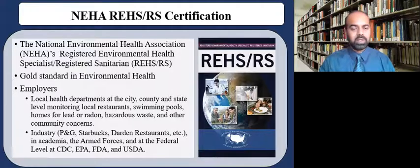Employer-wise, local health departments at the city, county, and state level agencies are where you'll probably find employment. As an environmental health professional, you'll be monitoring local restaurants, swimming pools, homes for lead or radon, as well as looking for hazardous waste, working at waste sites, and responding to community complaints and concerns. You can also work at different industries such as Procter and Gamble, Starbucks, and Darden Restaurants — they hire REHS-RS certified individuals.